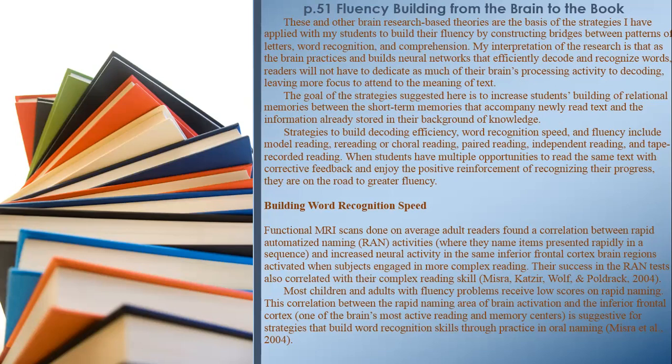Strategies to build decoding efficiency, word recognition speed, and fluency include model reading, re-reading or choral reading, paired reading, independent reading, and tape-recorded reading. When students have multiple opportunities to read the same text with corrective feedback and enjoy the positive reinforcement of recognizing their progress, they are on the road to greater fluency.